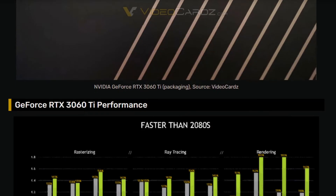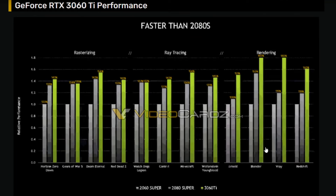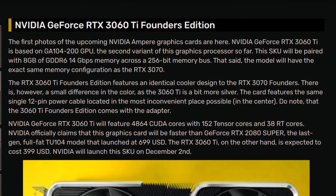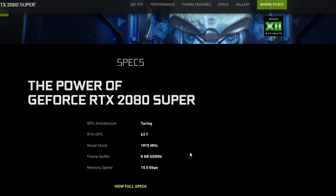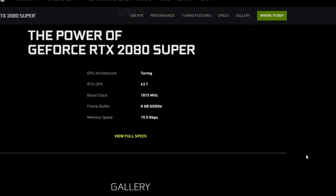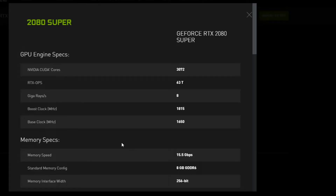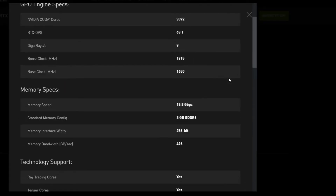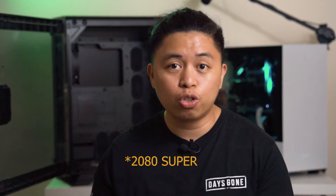Not only that — based on tests on the website, the 2080 Super performed less than the 3060 Ti in the initial tests. If you recall, the 2080 Super retailed for around $700 MSRP when it was first released. So having a $400 card that can trump the performance of a 2080 Super is really a great time to be a gamer and enthusiast right now.